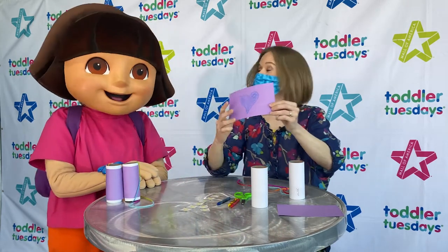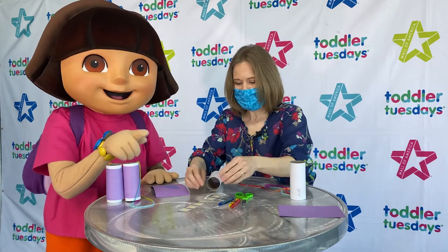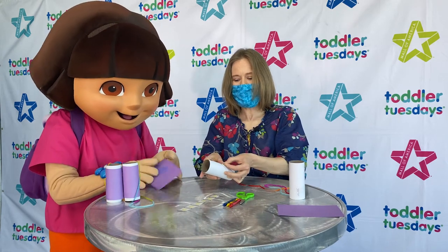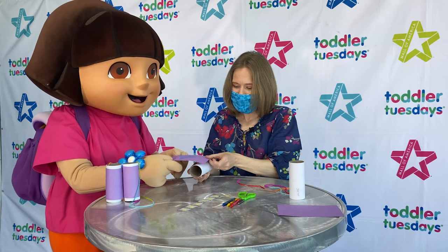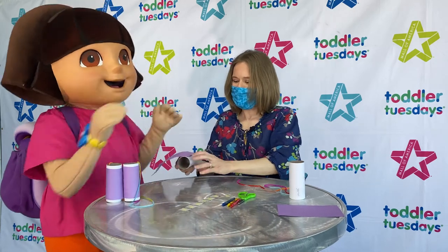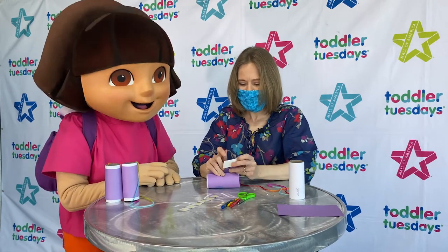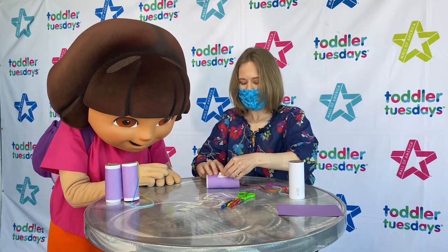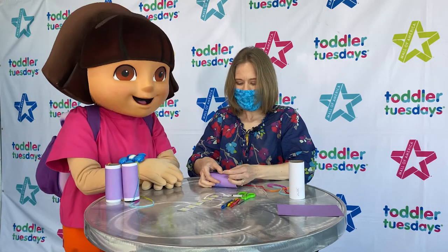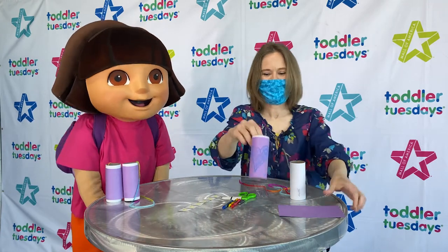So let's attach our construction paper onto our tube. We need one of our glue dots, and we'll put it right onto the tube. You gotta kinda use your fingernail to peel it off. Great job, Dora! We will line that paper up right over the top of it. Can you help push it down? Good job! Then we'll bring the paper around. And we want to put our other glue dot right at the edge of that construction paper, kinda on top of the one from before. We'll press the other end of the construction paper down. Can you help me? Good job! Thank you! And there is our heart! Excellent!